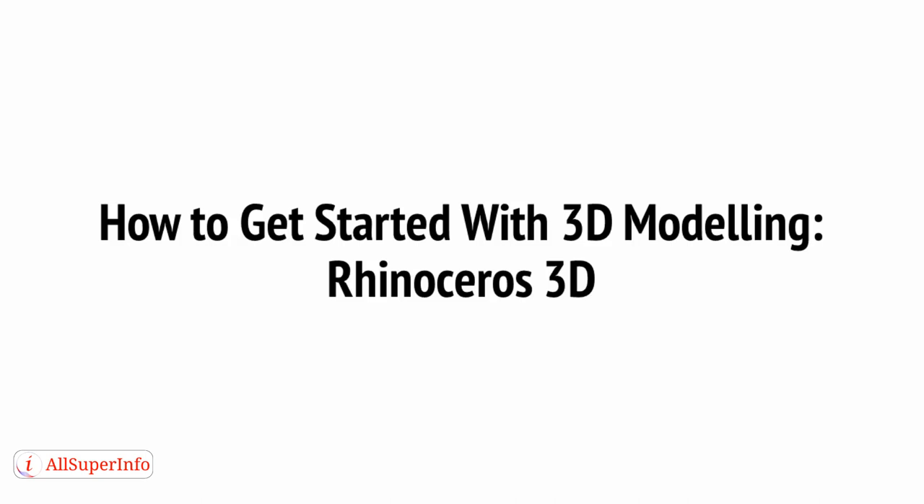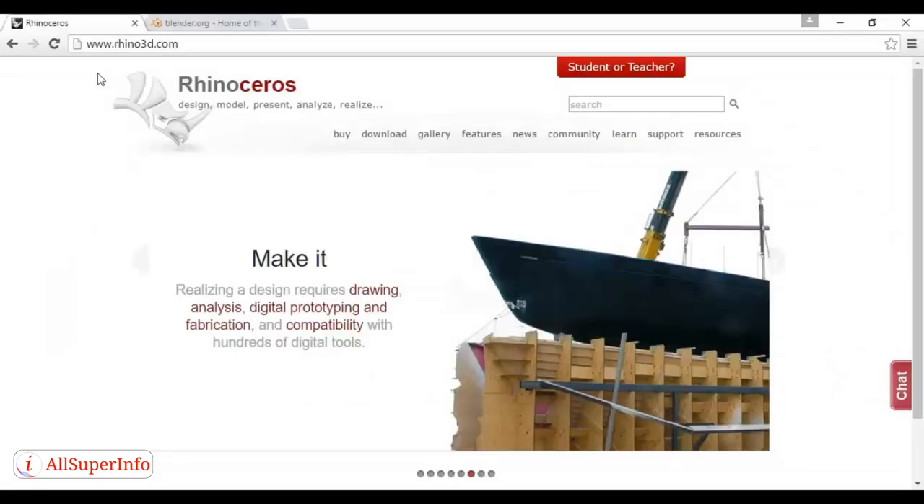Creating CAD files basically just means using a piece of software, just as you would use Photoshop to create a professional image. There's plenty of free software out there, and lots of cheap software as well. One great option is Rhinoceros, or Rhino3D, which you can find out more about at rhino3d.com. Another is Blender, which you can read about at blender.org.